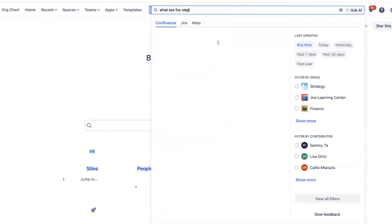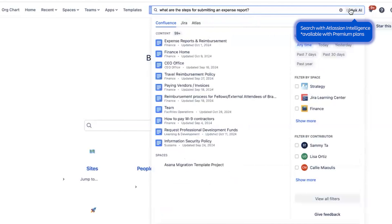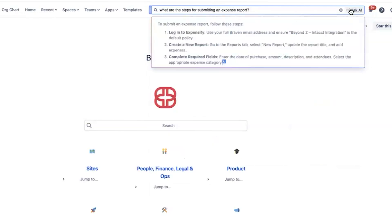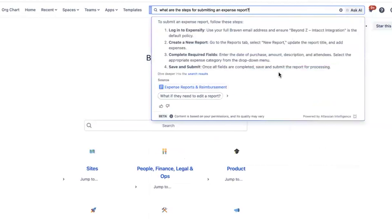A common question is: what are the steps for submitting an expense report? By clicking Ask AI to search it, we'll surface directions pulled from our documentation. This has been a big value in saving our team time and decreasing repetitive asks. I like that the answer provides clear steps and where to go for more info.